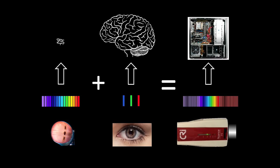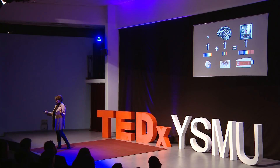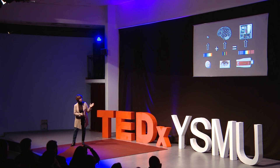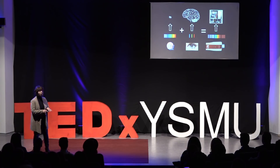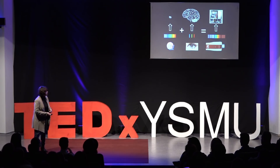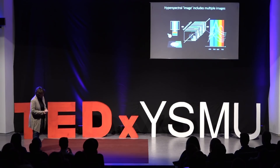There is a technology coming soon to your life that will basically help us avoid all these limitations of human vision. This technology is called hyperspectral imaging. It combines the benefits of the mantis shrimp eye — multiple photoreceptors detecting light at different wavelengths — and the huge processing power of the human brain to analyze the spectrum. It's composed of special hyperspectral cameras, and signals from those cameras go to a computer to be analyzed.